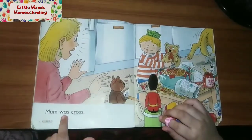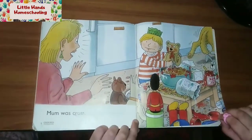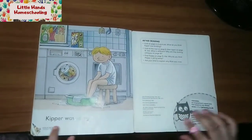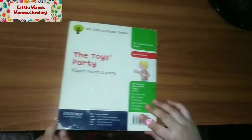Mom was cross. Kipper was sorry. The end.